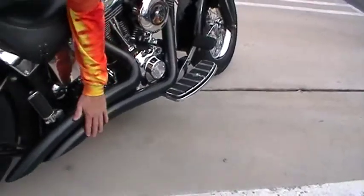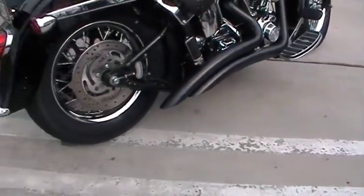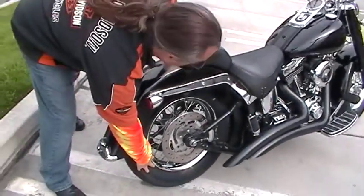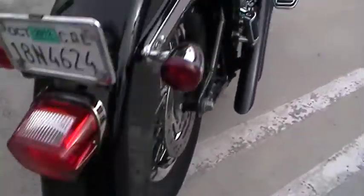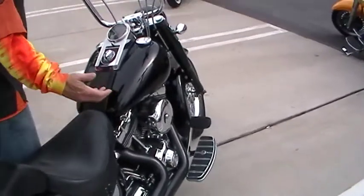It has Vance & Hines big radius turndowns. Nice smooth wheel in the back, all new rubber in the front and back. With the chrome and blacked out finish, it looks really nice.